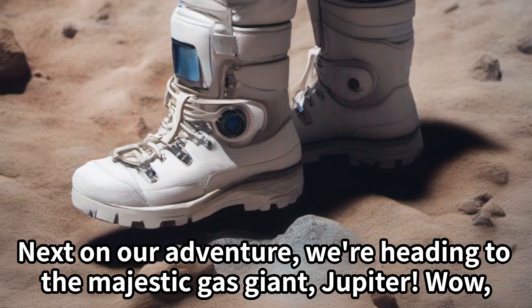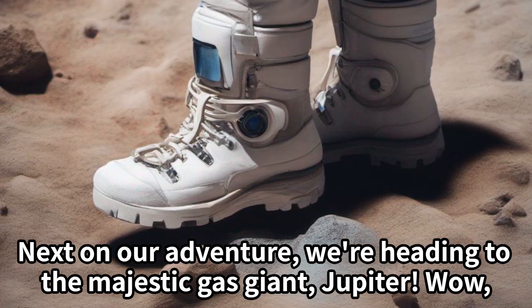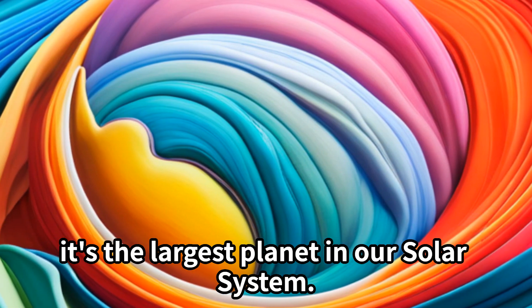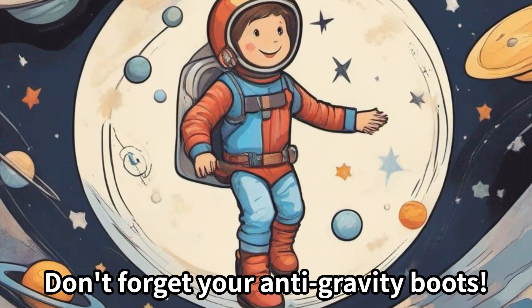Next on our adventure, we're heading to the majestic gas giant, Jupiter. It's the largest planet in our solar system. Don't forget your anti-gravity boots.